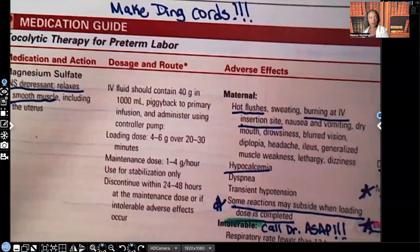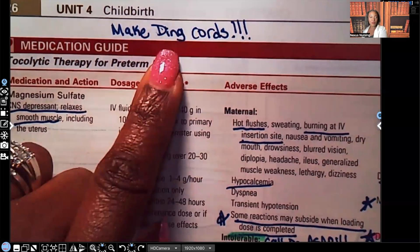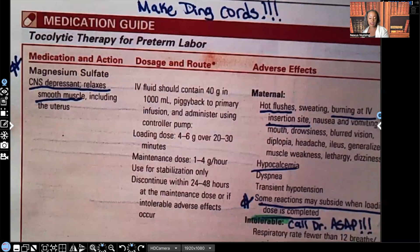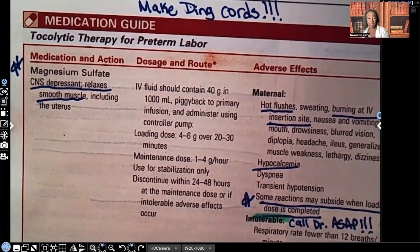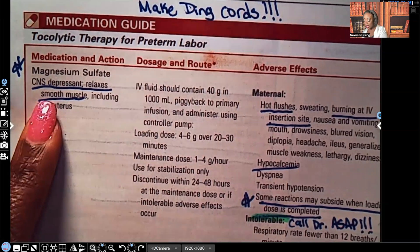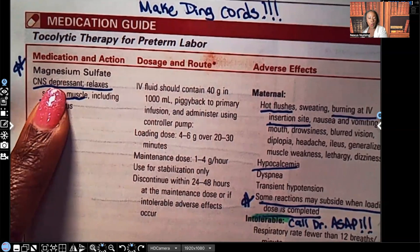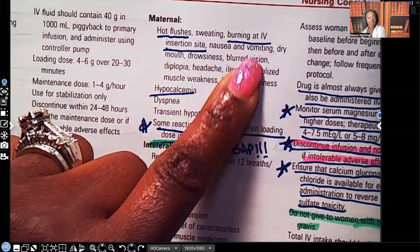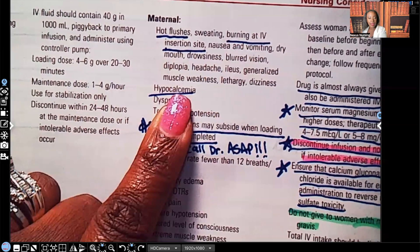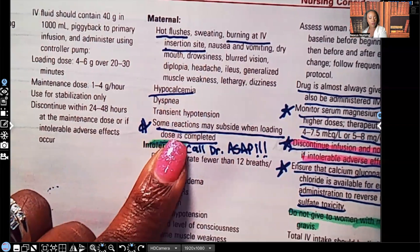Let's look at the tocolytic therapy table. I suggest making drug cards — when it comes to pharmacology, you have to know those drugs. Magnesium sulfate: its action is CNS depressant — it slows things down, relaxes smooth muscle including the uterus. Maternal side effects include hot flashes, burning at the IV insertion site, and hypocalcemia. Some reactions may subside when the loading dose is completed.